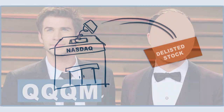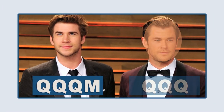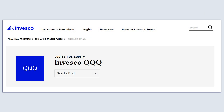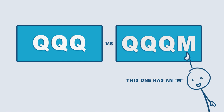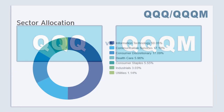QQQM has a popular sibling that gets all the attention: the Invesco QQQ Trust, ticker QQQ. This is one of the most traded ETFs in the US based on volume. So what is the difference between these two ETFs? Well, there practically isn't one. They both hold the same underlying stocks with the same weighting and their returns are basically identical.